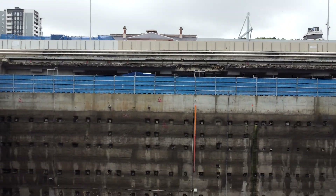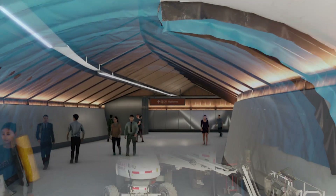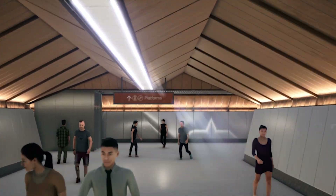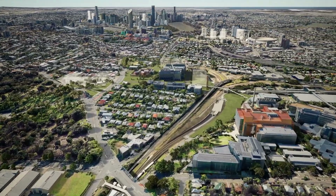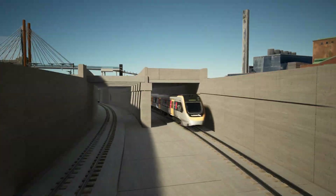Through collaboration between Cross River Rail's construction team, engineers, and asset operators, underpinning has provided the answer to this complex engineering challenge. Underground stations and tunnels can continue to be constructed while the important assets above continue to operate as usual.